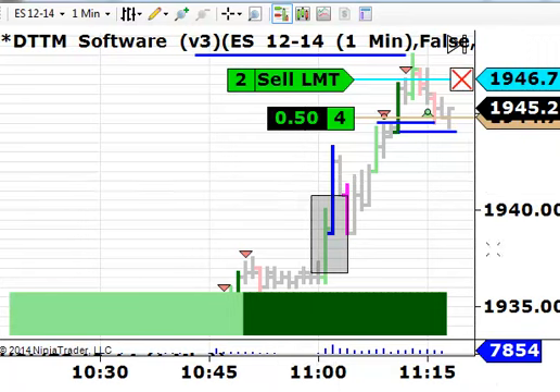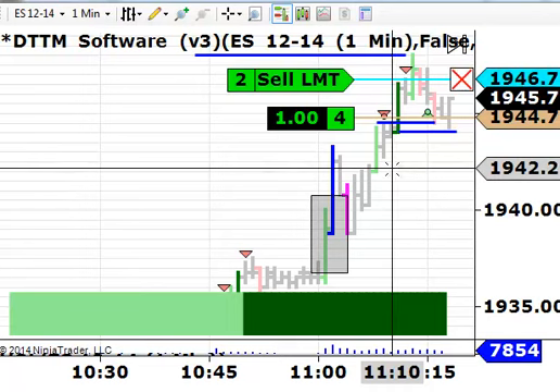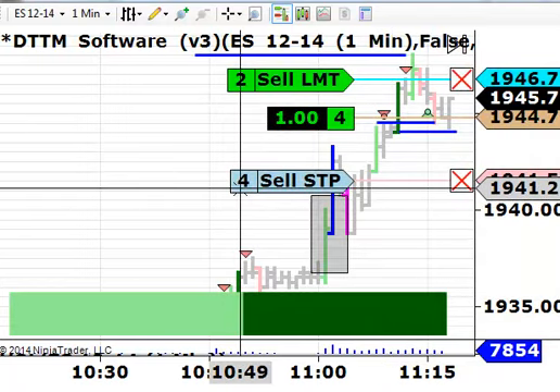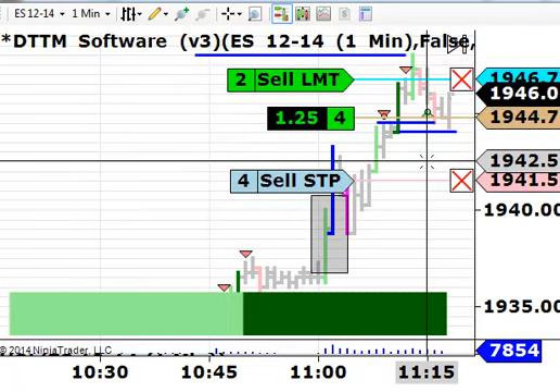Now the protective sell stop I've got to put in place. I'm going to put it down here just below this other green bar. It's quite a ways down to begin with, and I'll probably move it up pretty quickly. It is starting to bounce for us here, which is good to see.